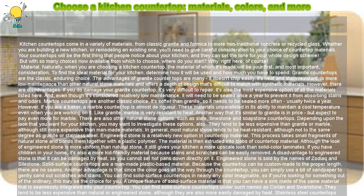Engineered stone is a process that takes small fragments of natural stone and bonds them together with a plastic polymer. The material is then extruded into slabs of countertop material. Although the look of engineered stone is more uniform than natural stone, it still gives your kitchen a more upscale look than solid-color laminates. If you have children in your home, it's also a more kid-friendly material because stains and scratches can be easily removed. A disadvantage is that it can be damaged by heat, so you cannot set hot pans down directly on it. Engineered stone is sold under the names Zodiac and Sile Stone.